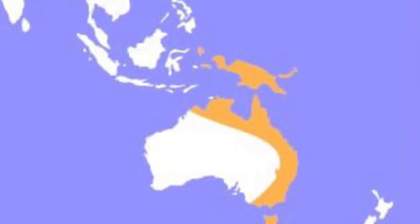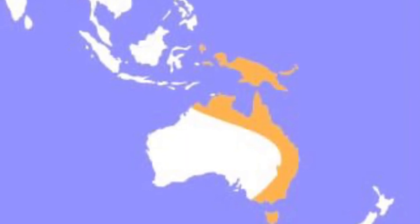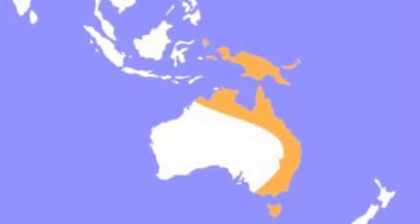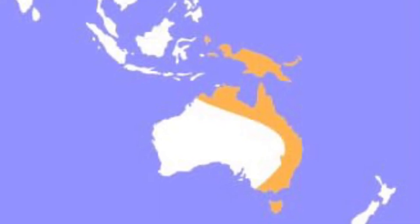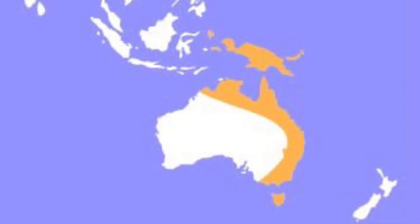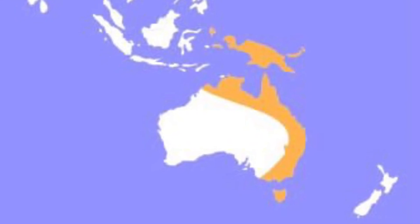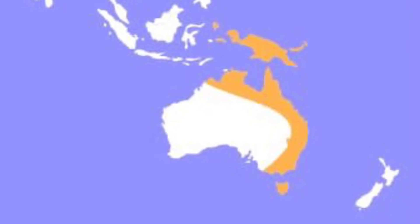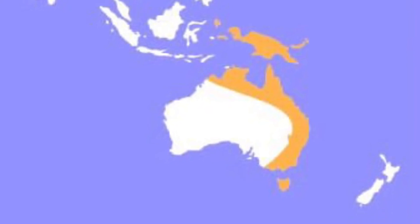The sugar glider lives in New Guinea, the surrounding islands, northern and eastern Australia, and it was introduced into Tasmania by European settlers in the 19th century. They usually live in patchy forests where there's enough space to glide from tree to tree.